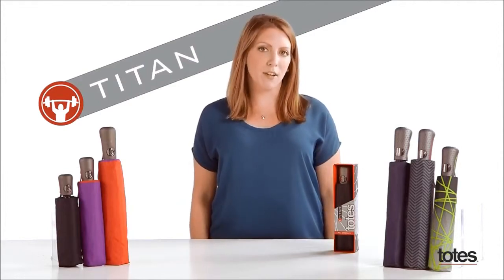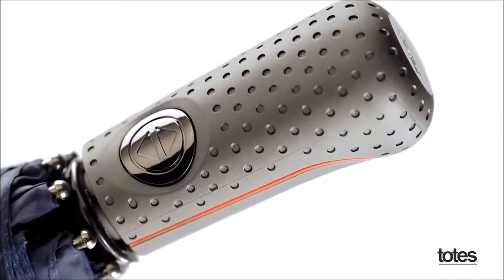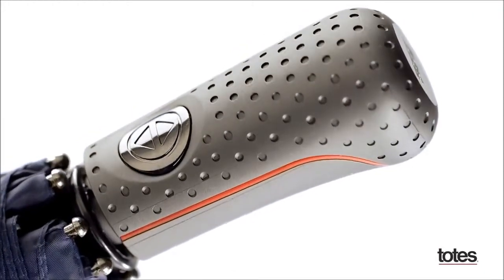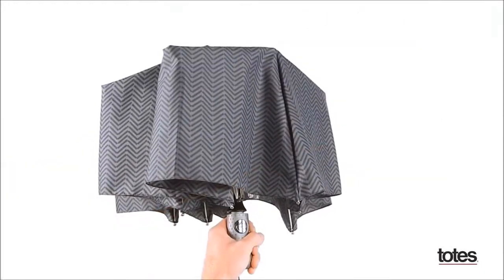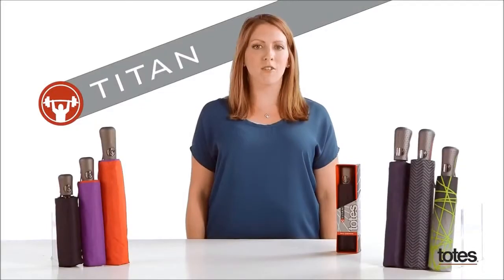This unbelievably tough umbrella still knows when to show its soft side. Its ergonomic handle is comfortable to hold and easy to grip, and its push-to-open, push-to-close button makes it a snap to take cover, carry, and close. So if you're looking for something strong, stylish, and sophisticated, the Totes Titan is the umbrella for you.